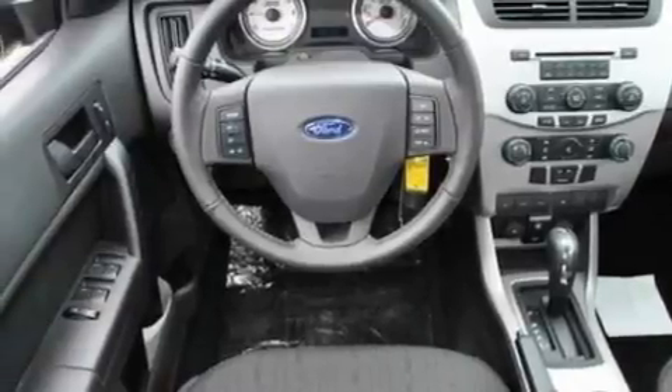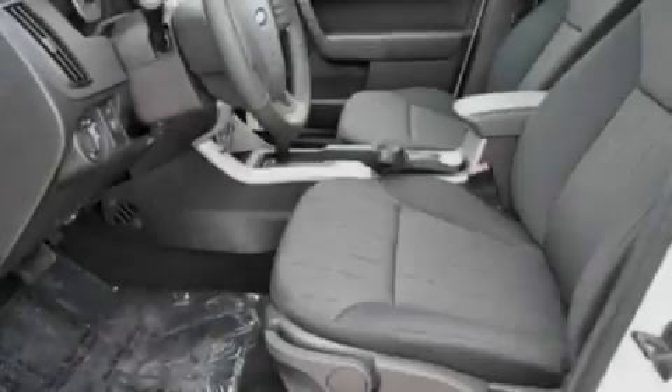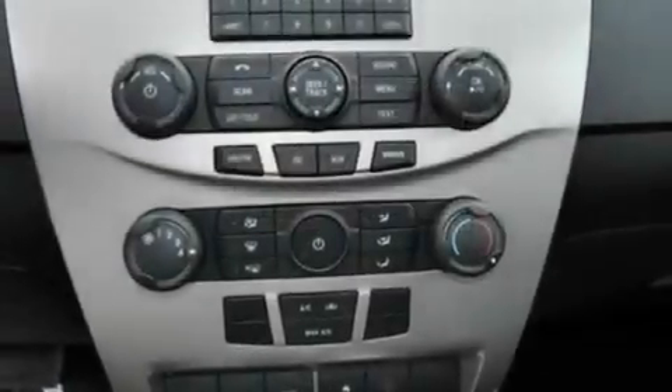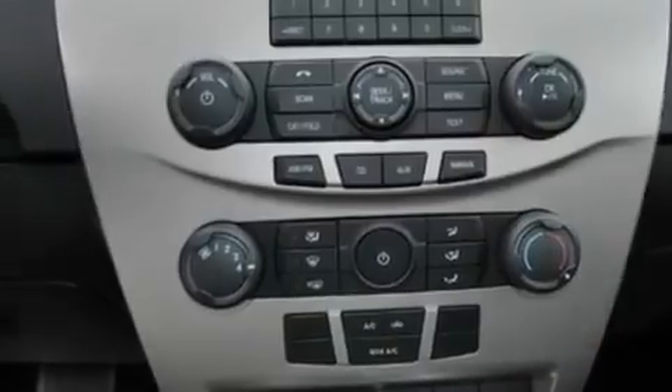Its top features and packages include the appearance package, an external temperature gauge, a four-speaker stereo system, a CD player, a multi-link rear suspension, a four-wheel independent suspension, alloy wheels, a low-tire pressure indicator, a security system, and power windows.